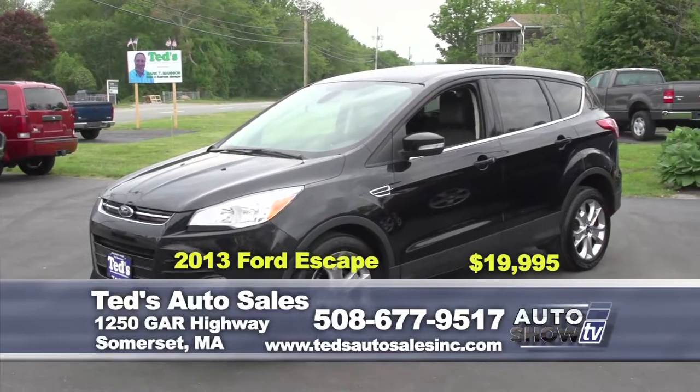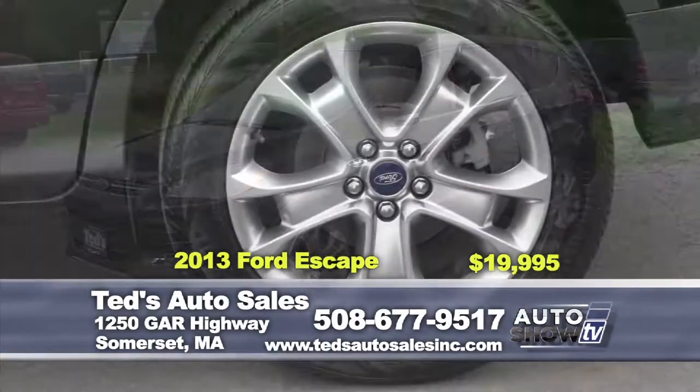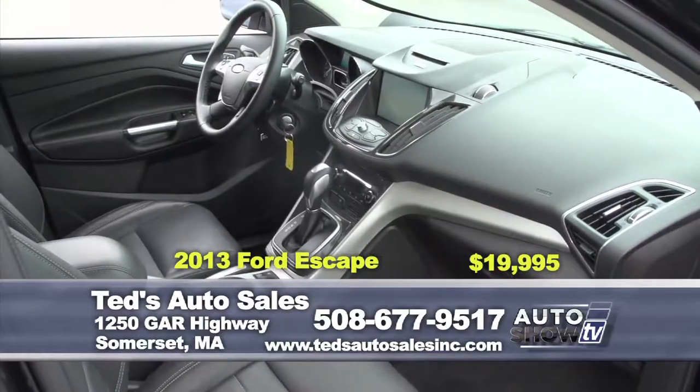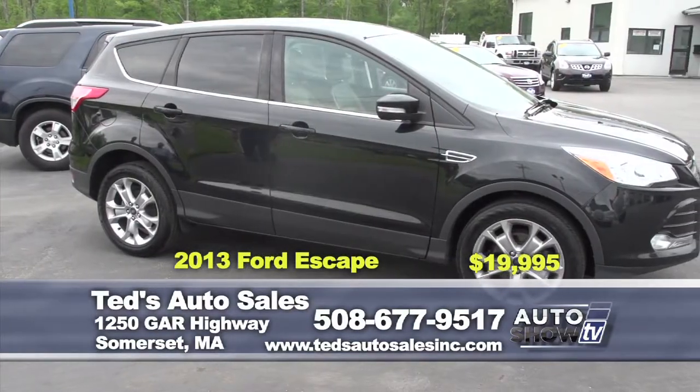Next, a 2013 Ford Escape — this is the SEL model with leather and heated seats. Seating for five, features the Sync feature for Bluetooth. One owner, 31,000 miles, still under factory warranty. This week's special is $19,995.